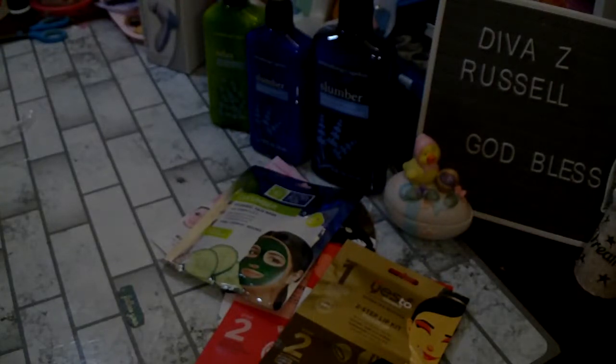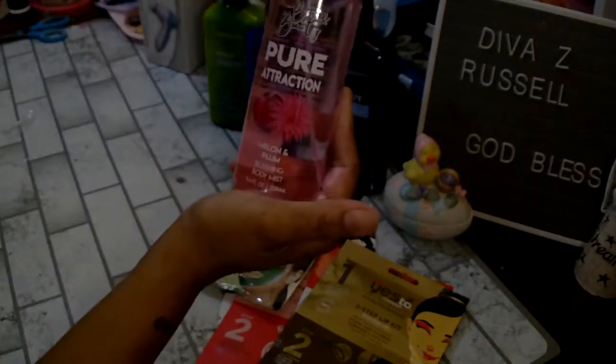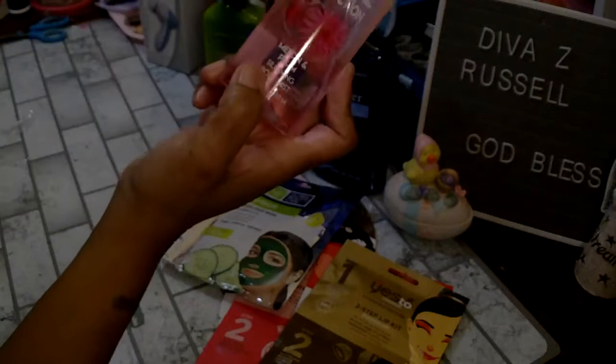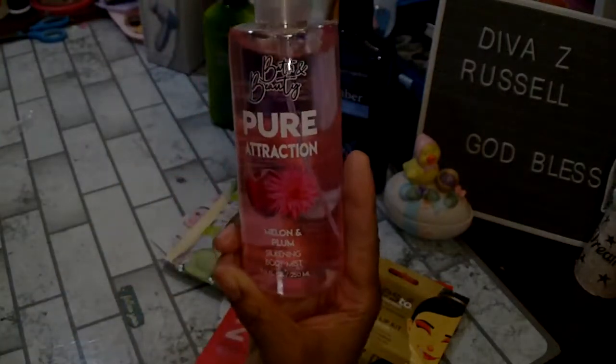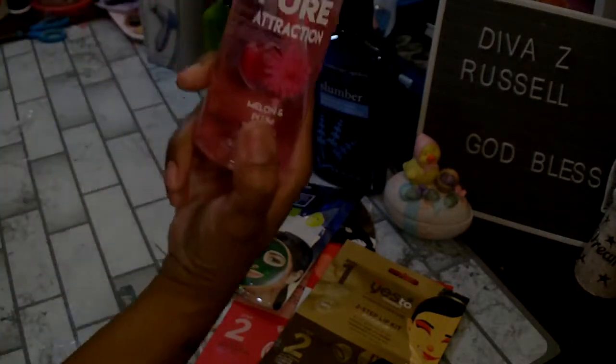I picked up one of these Bath and Beauty Pure Attraction melon and plum silkening body mist — it is an 8.4 fluid ounce bottle.